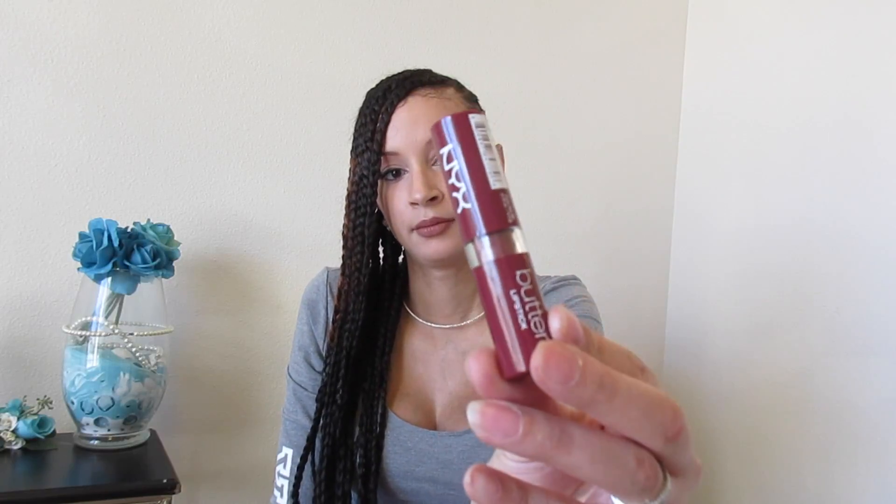Then I got the NYX butter lipstick. Check out this color — it's a pretty good color. I don't know if I will wear this lipstick because it could end up all over your bottom chin. I kind of like the matte lipsticks better, but if you're going somewhere where you're not going to be eating or anything, this lipstick would be nice.